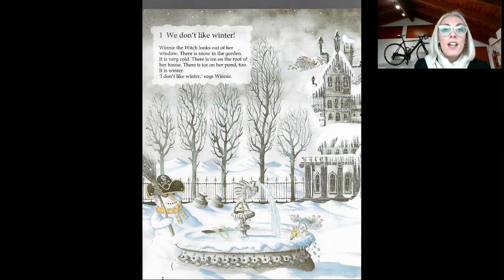And there is ice on her pond too. Look at her pond, it's full of ice. Because it is winter. I don't like winter, says Winnie. Do you like winter?